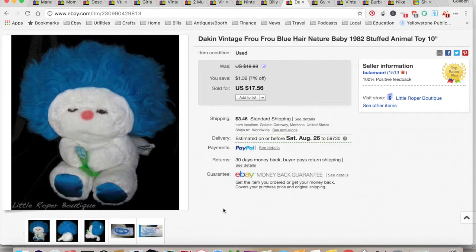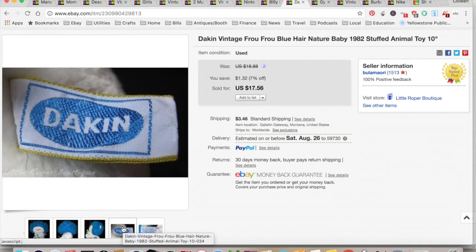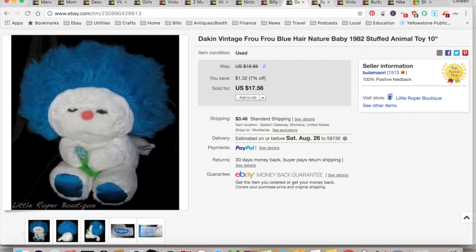Here's another old thing I had sitting around in a bin — it's a Dankin' Fru Fru Nature Baby. I had one of these when I was a kid. I picked it up at a garage sale for probably $0.50. They paid $17.59 for the item, for a total of $21.02 because I charged for shipping. $6.61 shipping and fees for a total profit of $13.91. That took four years to sell, so I won't buy those again.